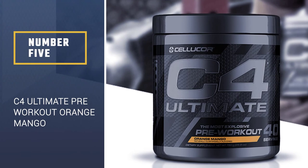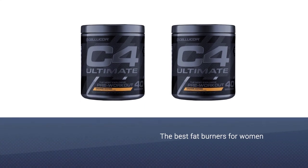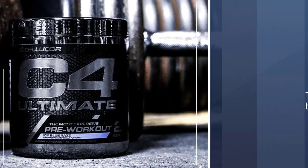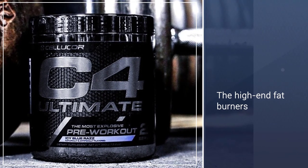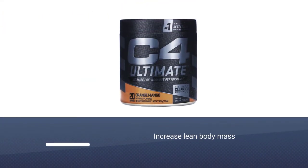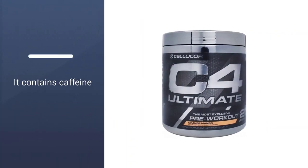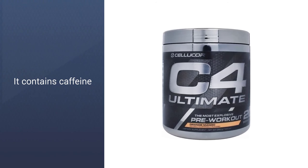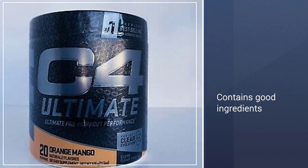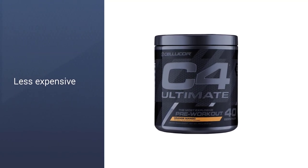Number 5: C4 Ultimate Pre-Workout Powder Orange Mango. Next on our list of the best fat burners for women is C4 Ultimate Shred from Cellucor. This is one of the high-end fat burners Cellucor makes and it is a pretty good one. It has the ability to decrease body fat and increase lean body mass. It also has a large dose of caffeine to increase your energy and metabolism. Capsamax works as a nice appetite reducer. It also has huperzine A, which aids in breaking down fat. It is a nice combination of fat burning and appetite suppressing ingredients.